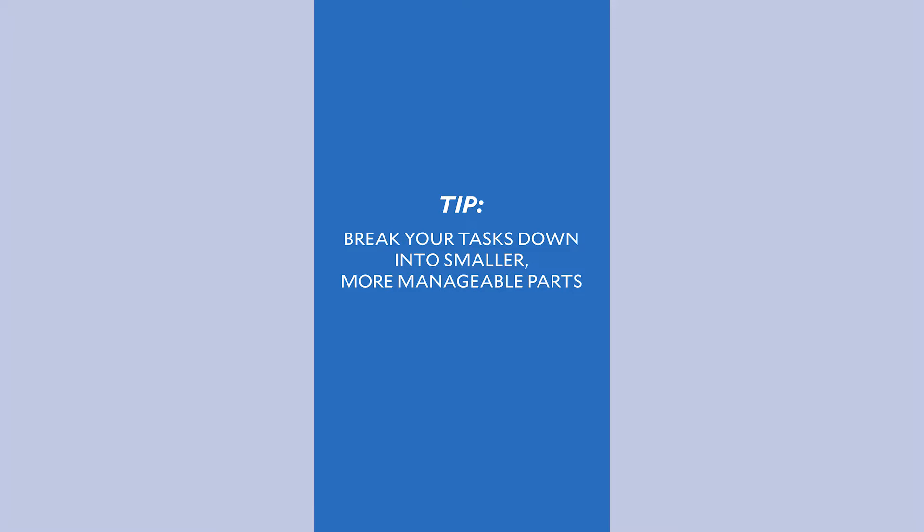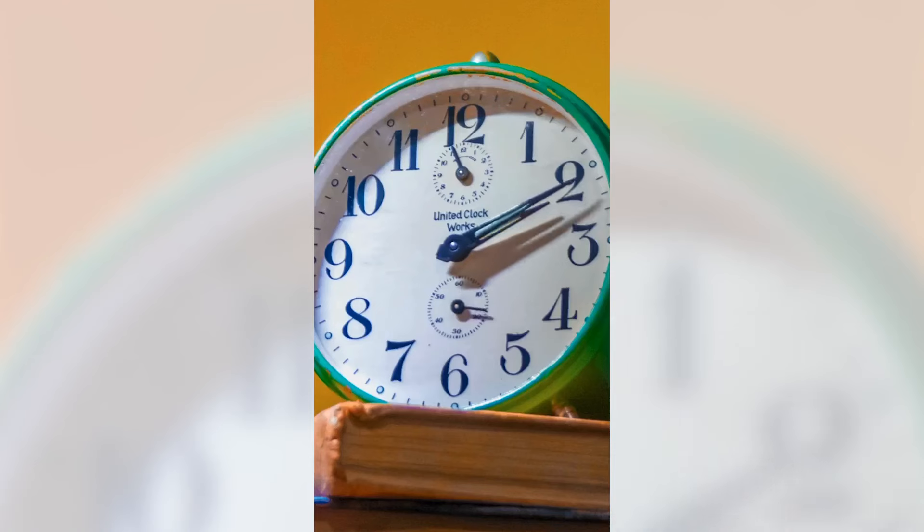First tip: break down tasks into smaller, more manageable parts. Utilize techniques like the Pomodoro technique, where you work for a set period of time — 25 to 30 minutes — and then take a short break. This can be helpful in staying focused and also preventing feeling overwhelmed.